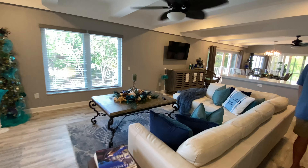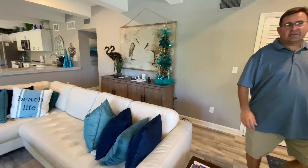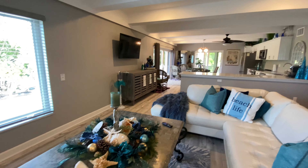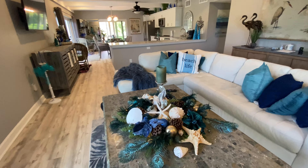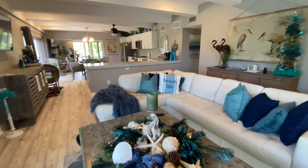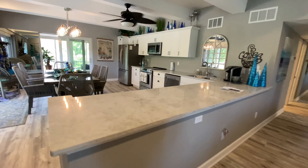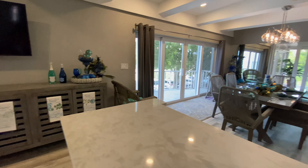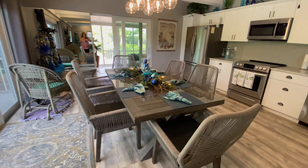Hello everybody! This is a listing — a condominium currently for sale — and they have the place decked out for Christmas, it's so beautiful. They do not have a bay view; you are directly on the Gulf. This condominium is right on the Gulf, and we'll show that to you in a little bit. The place has been completely redone, and one of the reasons I really wanted to show this condominium to you is because the floor plan is so different than many of the condominiums you see in the area.